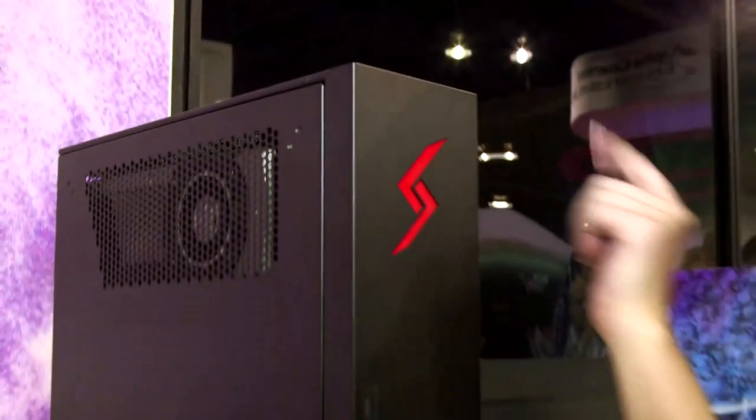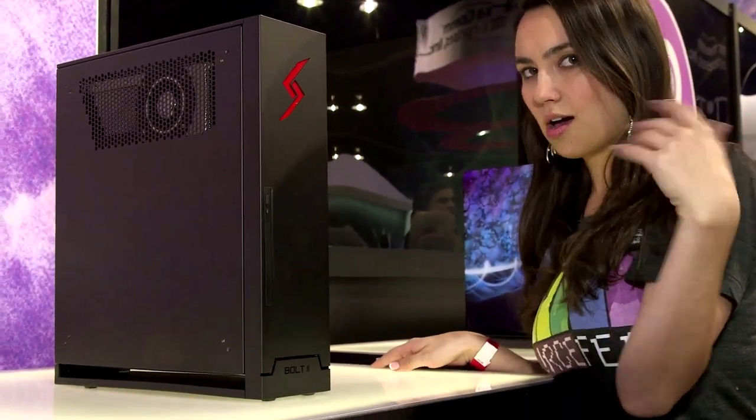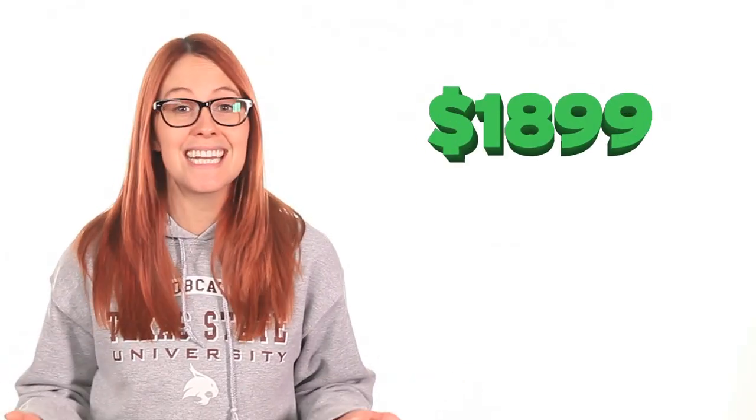DigitalStorm is calling their Steam Machine the Bolt 2, and we're hearing it's powered by a high-end Intel processor and an NVIDIA graphics card. No word on which processor or card. It is liquid-cooled, which sets it apart from the pack, but doesn't come bundled with the Steam controller, which for the $1,899 starting price tag is kind of a huge bummer.